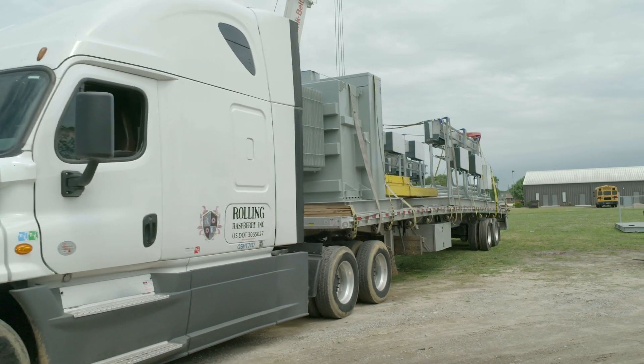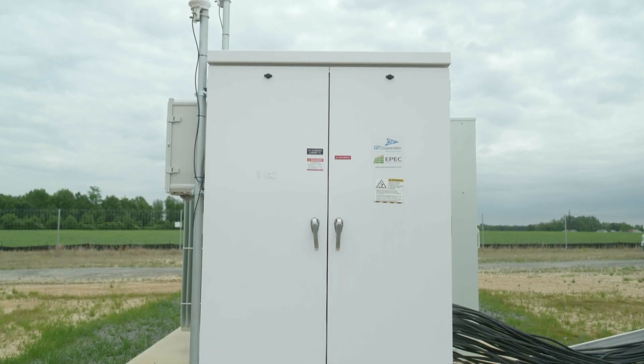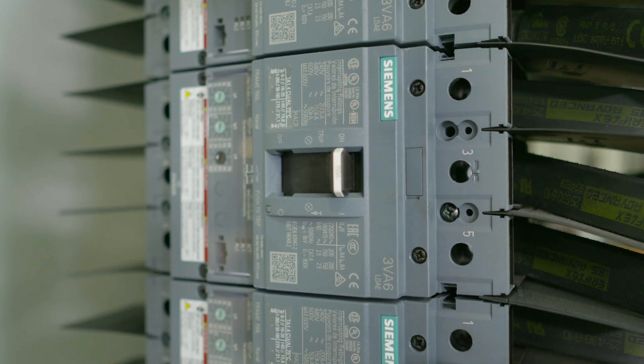The QT equipment showed up after the pads had been poured and were ready to receive the equipment. Previous manufacturers had fuses where the QT switchgear has circuit breakers.